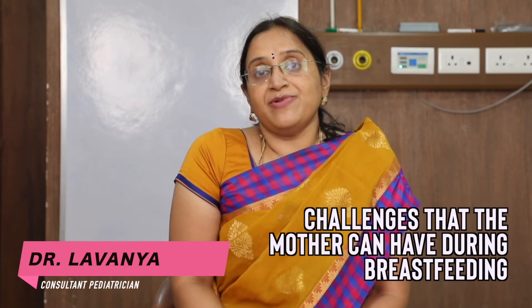Hello, my name is Dr. Lamnia, Consultant Pediatrician at A4 Hospital. Today I'm going to talk to you about the challenges that a mother can have during breastfeeding.